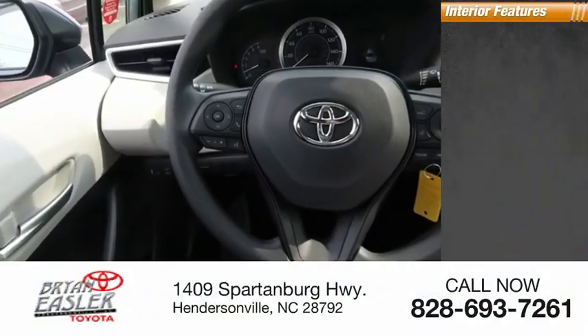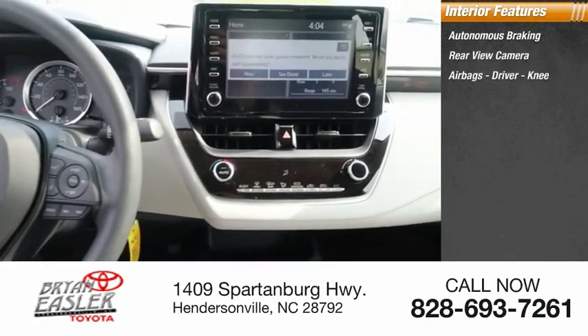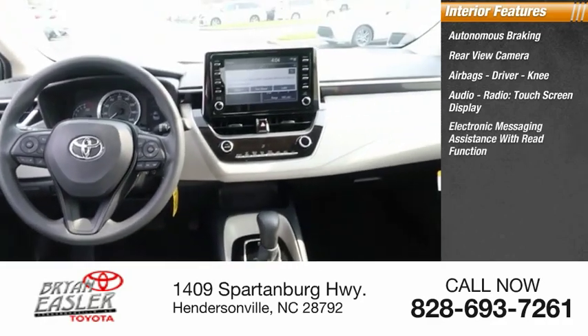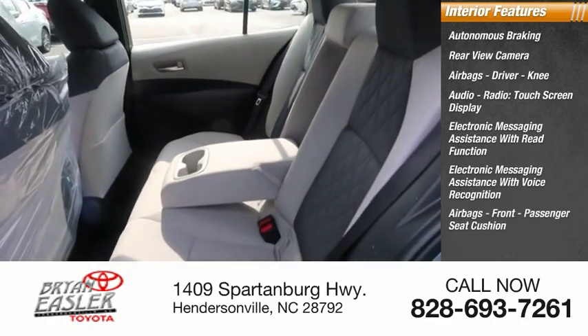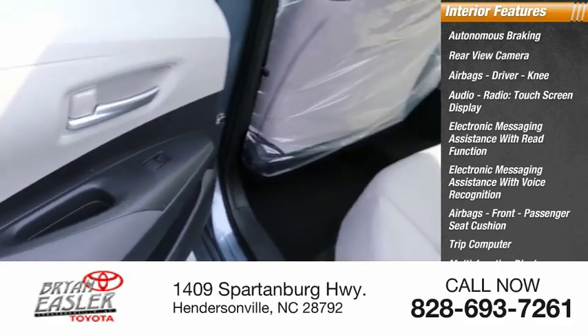Inside you'll find autonomous braking, rear-view camera, airbags — driver, knee — audio radio, touchscreen display, electronic messaging assistance with read function and voice recognition, front passenger seat cushion, trip computer, multifunction display, and child safety locks.